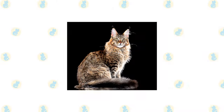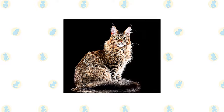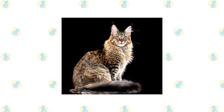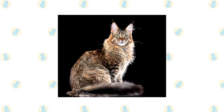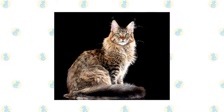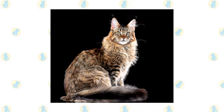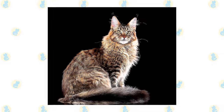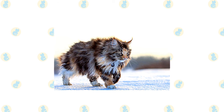A Maine Coon is a big, rugged cat with a smooth shaggy coat who looks as if they could put in a full day mousing on a farm in all weather conditions. Indeed, they were built for just such work in the harsh Maine climate. Their breed standard calls for a medium-sized to large cat with a well-proportioned, muscular and broad-chested body, with substantial medium-length legs and large round paws.